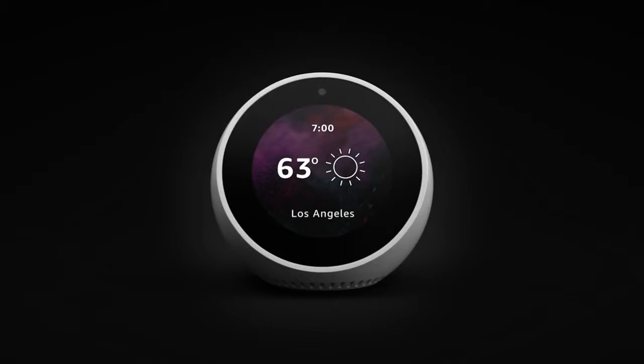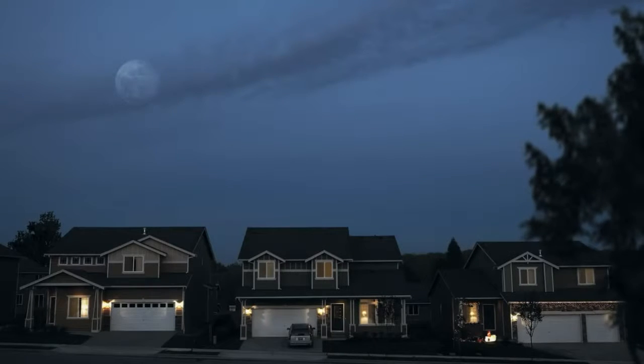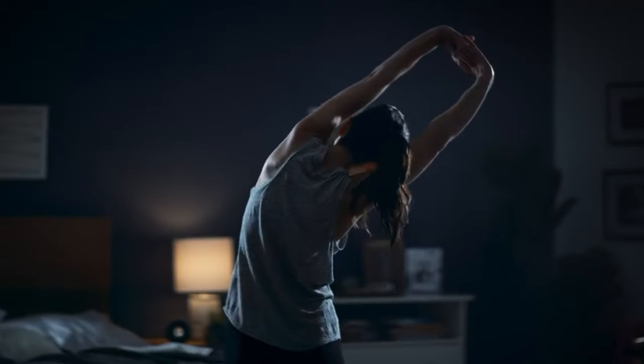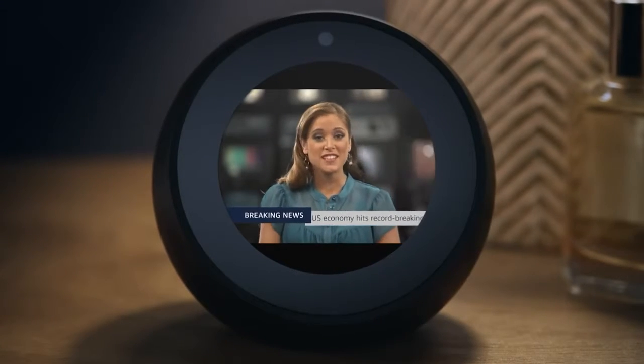With Echo Spot, you can customize Alexa to help you rise and shine. Alexa, good morning. It's 45 degrees with partly cloudy skies. Here's your flash briefing. Start your day with a forecast, commute times, or the latest trending news.